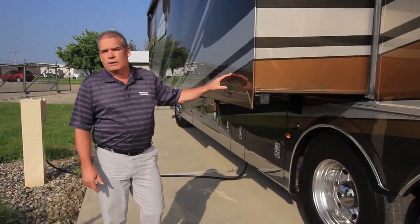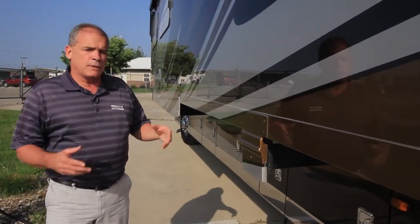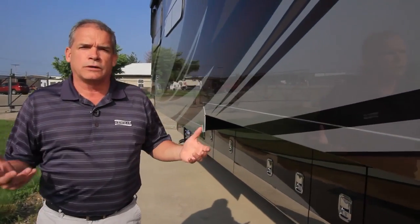As we step back around, this is a full wall slide — almost a 29 foot slide — giving you a great benefit on the inside of the coach, really opening it up with a lot of storage and space.